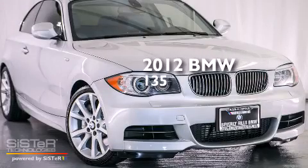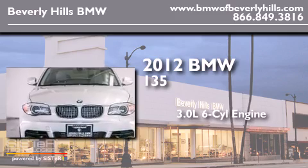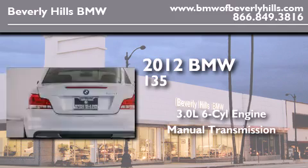This is a certified pre-owned 2012 BMW 135. It features a 3.0-liter six-cylinder engine and a manual transmission.